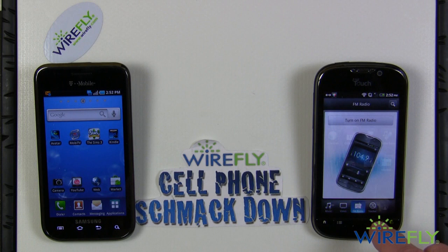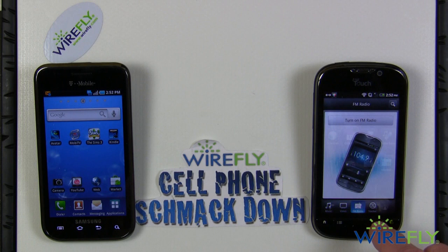And that's about it for this smackdown. If you have anything else you want me to compare about these phones, let me know and we'll do it in the next one. Thanks for watching, Wirefly fans — see you next time.